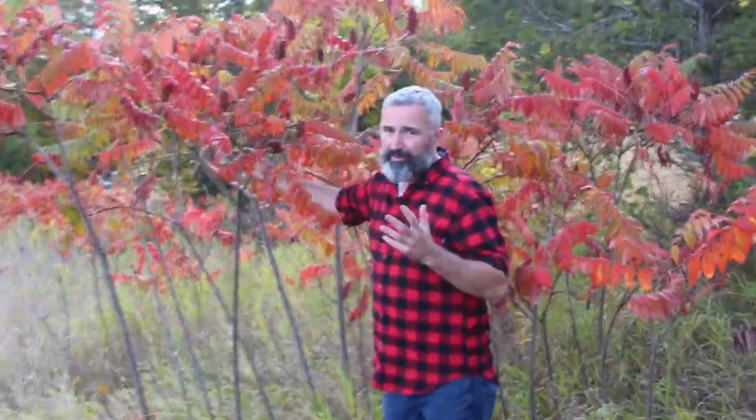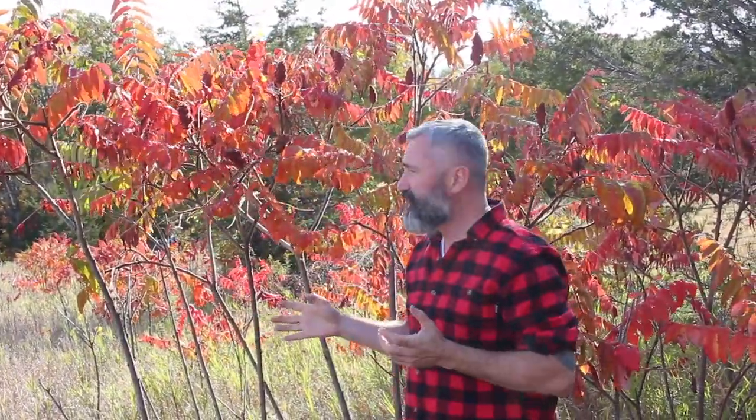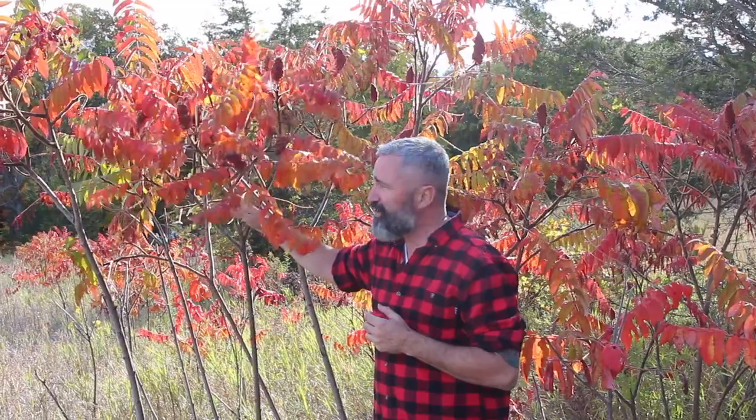Sumac is an amazing plant. It's a shrub and a tree that grows almost to 25 feet tall and it's located on every single continent except for Antarctica. In the Middle East, for example, they use the berries as a spice in their food. It's just a fantastic plant because it's got so many medicinal uses. If you're stuck in the forest, this is the plant you want to be near because it can help feed you and it can help with ailments.